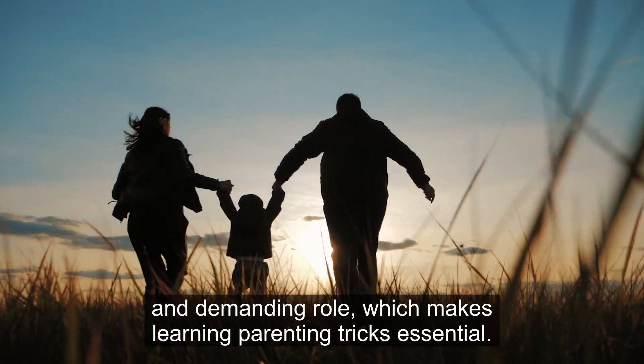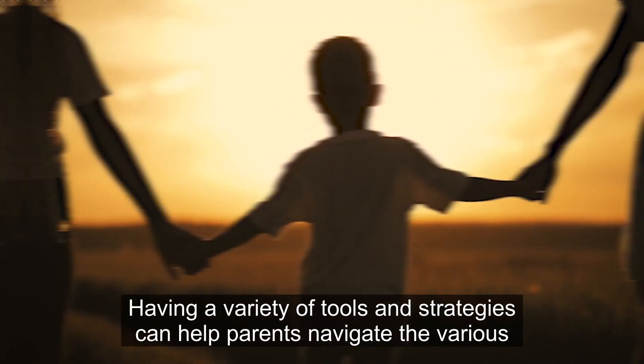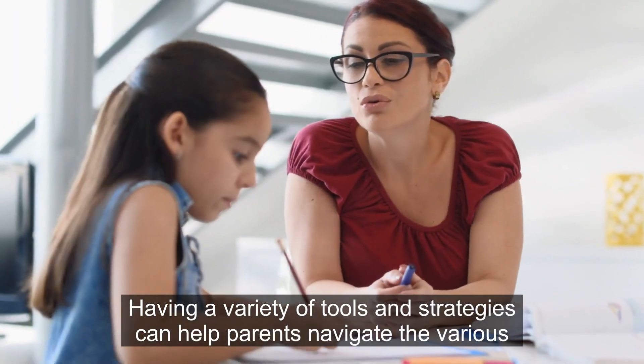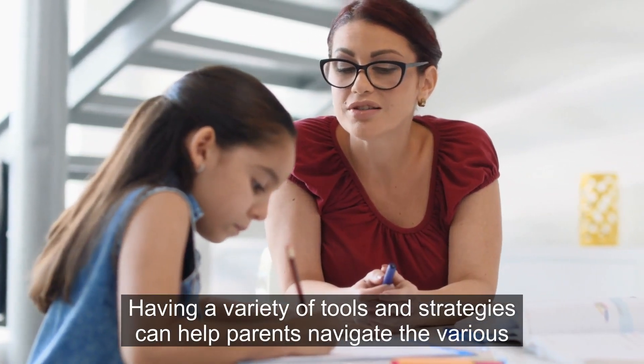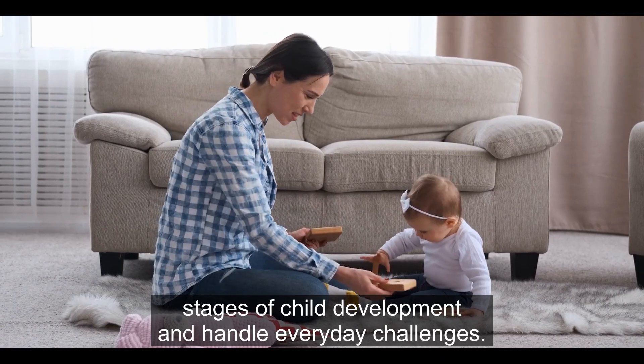Being a parent is a challenging and demanding role, which makes learning parenting tricks essential. Having a variety of tools and strategies can help parents navigate the various stages of child development and handle everyday challenges.